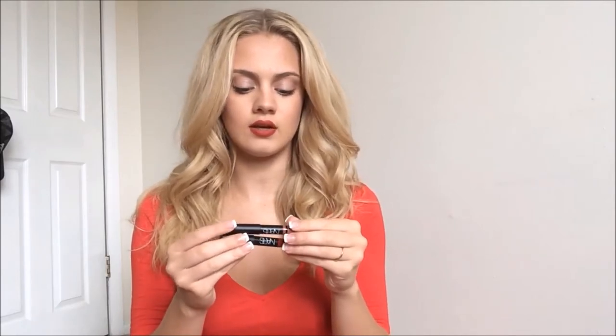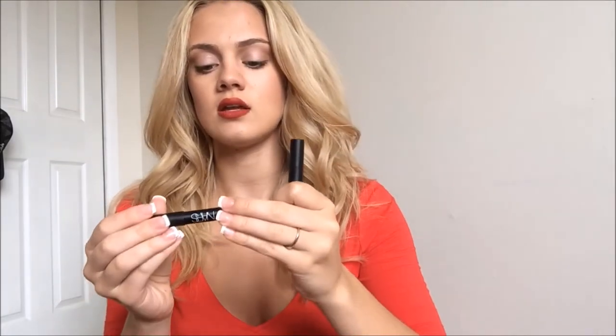I don't use NARS because they do test on animals, but NARS is the free birthday gift for this month and they gave me this satin lip pencil in Rikugian, which is like a nude, and then Cruella which is this red color — which I actually have on today. I don't use products that are tested on animals, but I don't want to throw them out so I'm going to use them up and just call it a day.